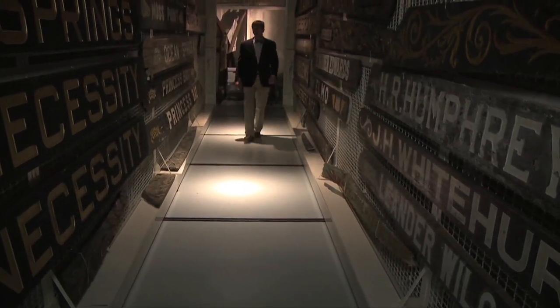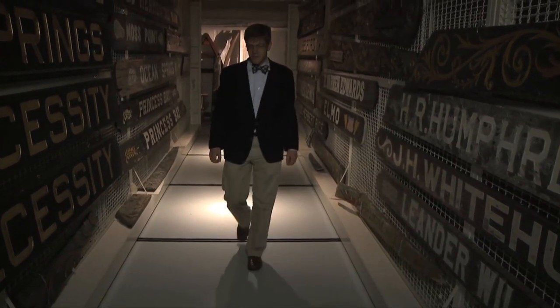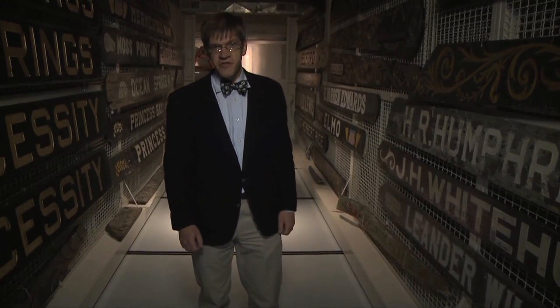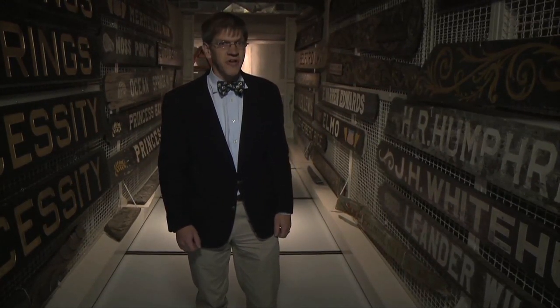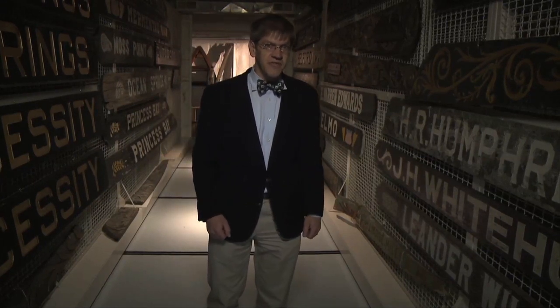The museum has amassed the largest collection of carved Chesapeake Bay name boards. Many of these come off of Menhaden fish steamers, removed back in 1968 by order of the Coast Guard. After that, the name simply had to be painted on the vessels.